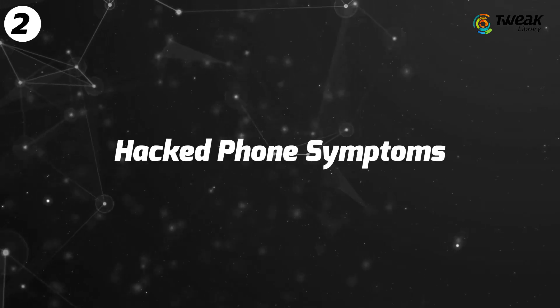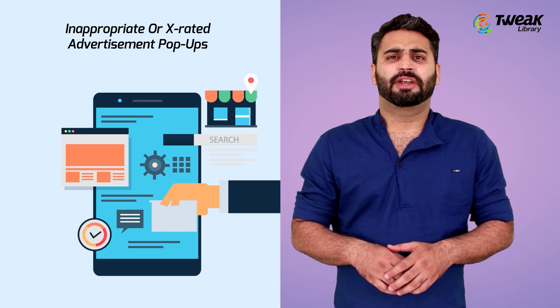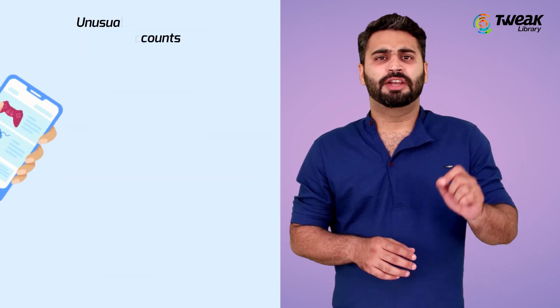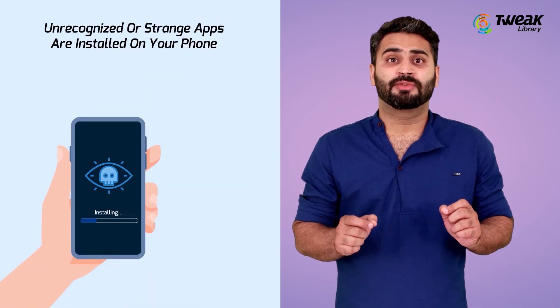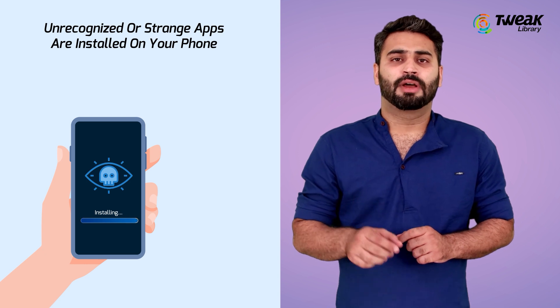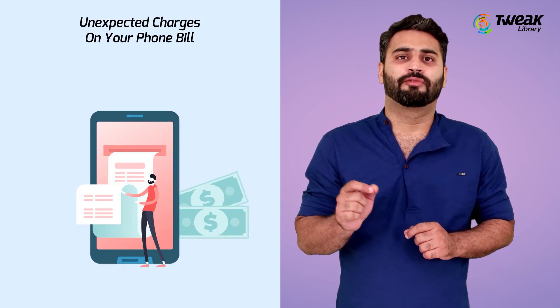Signs of a hacked phone include bad phone symptoms, inappropriate or x-rated advertisement pop-ups, unusual activity on social accounts, unknown calls and messages, unrecognized or strange apps being installed on your phone, and unexpected charges on your phone bill.